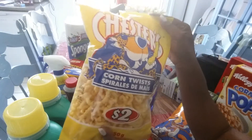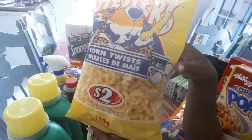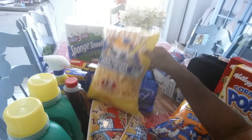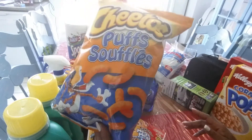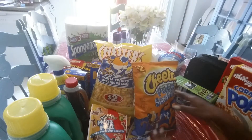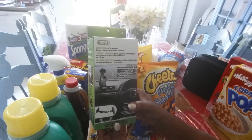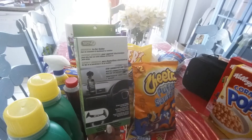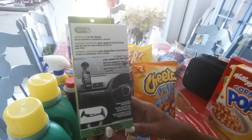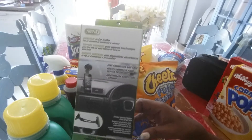Also got these little corn twists — these are delicious, I can't get enough of these. Not good for you, but I love them so I thought I would treat myself. Also got some cheesies — you guys know I love cheesies as well, so I got some more. They taste great. And I also got this car phone holder for your car. I've gotten it before and a friend of mine really loves it, so I thought I would surprise her and grabbed another one.